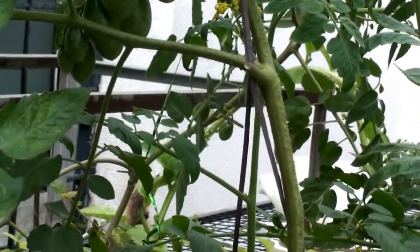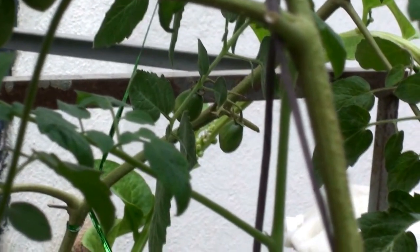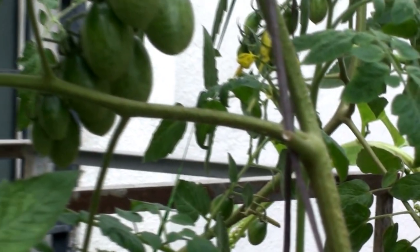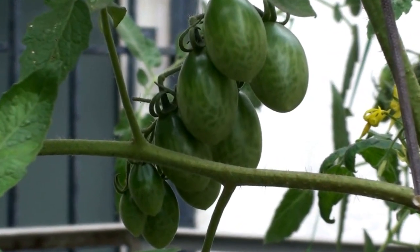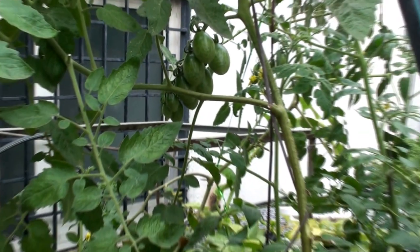A couple of cherry tomatoes over there, and wow, there's a huge truss over here — close to 10 tomatoes in there. That's a big truss. And oh, we have a bumble bee pollinating in the background. Thank you, bumble bee!